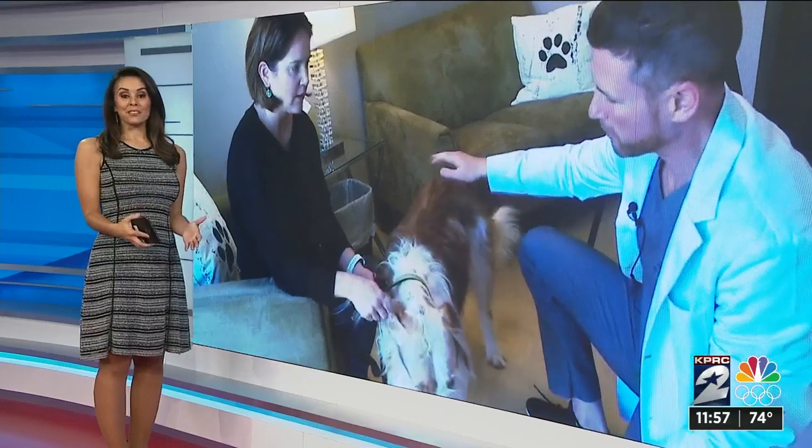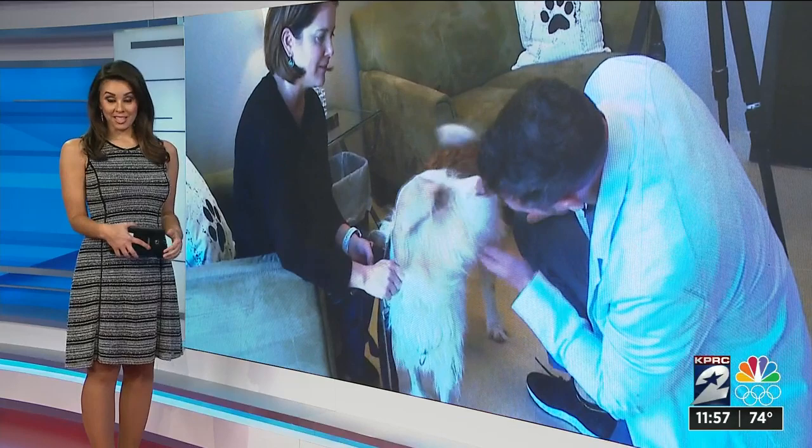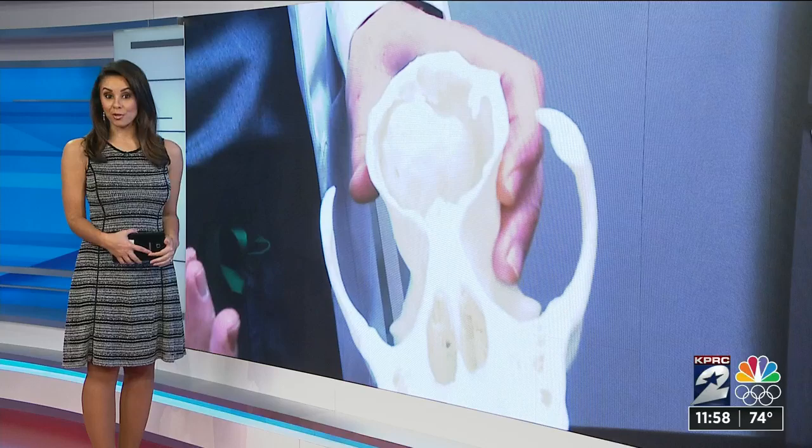Making waves in the field using some technology for an innovative new surgery, and these surgeries are saving animals' lives. As reporter Chloe Lesner shows us, he's using a 3D printer to help make a life-saving implant.